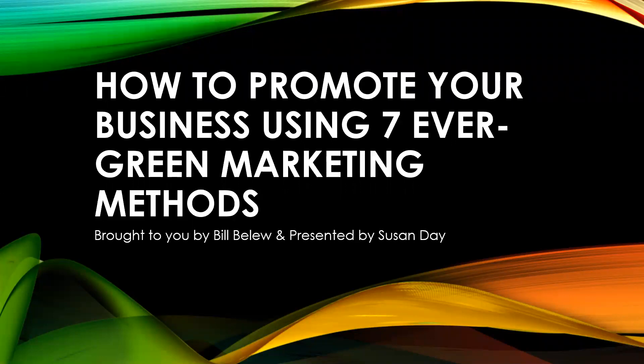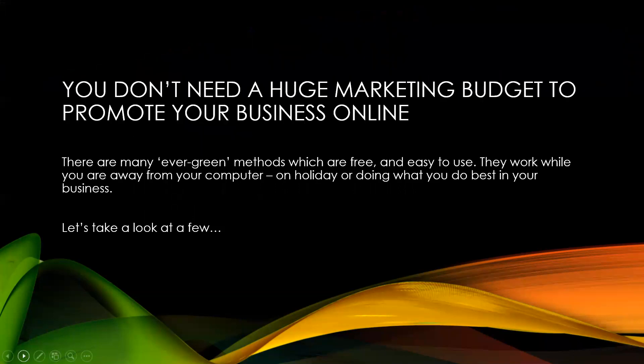Welcome everyone, my name is Susan Day and we're here to learn how to promote your business using seven evergreen marketing methods. This presentation is brought to you by Bill Balloon and presented by me, Susan Day. We're going to look at seven ways you can streamline how you post work and promote it, and they're nearly all automatic — that's why they're called evergreen methods.